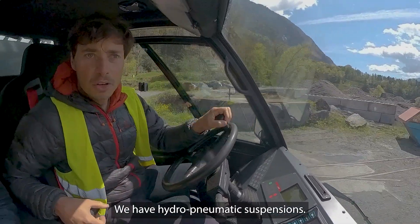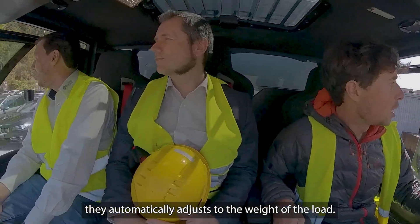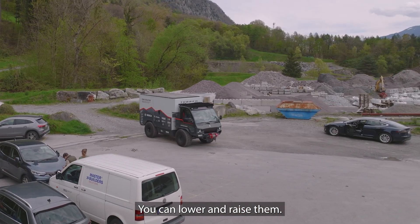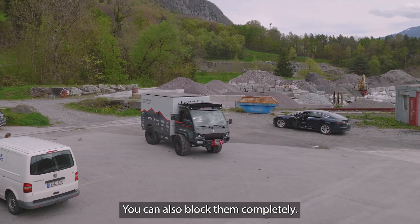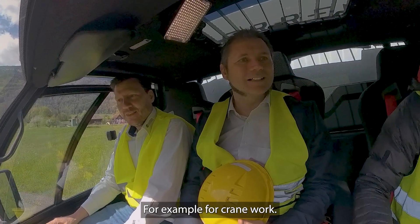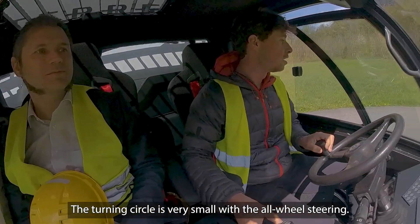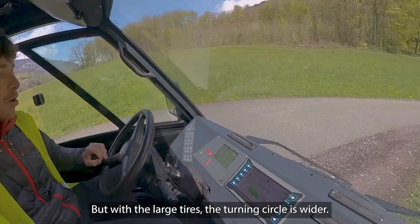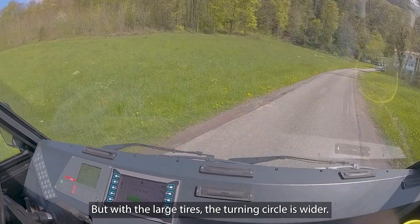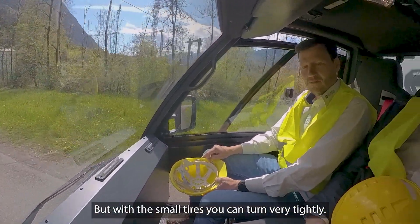We now have a hydro-pneumatic suspension, so you can adjust the weight of the load. You can also block it completely — for example, for a clamp or something like that. The turning circle is actually relatively small with all the pressure. With the big tires we don't have a full lock, but with the small tires we can really get very close to it.